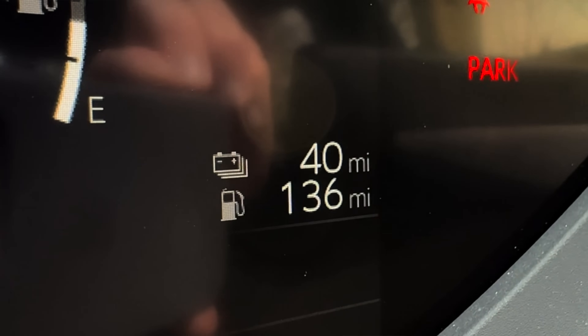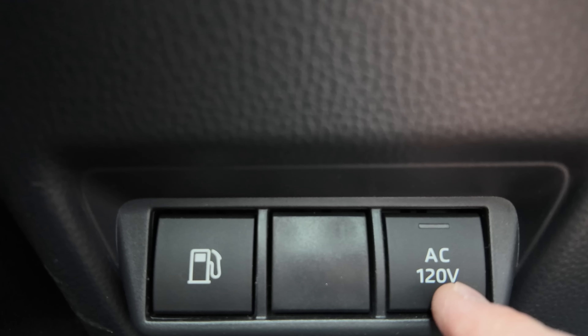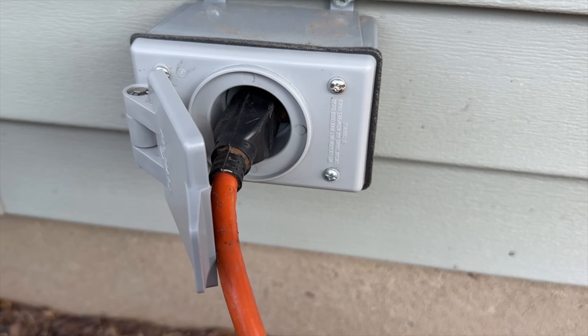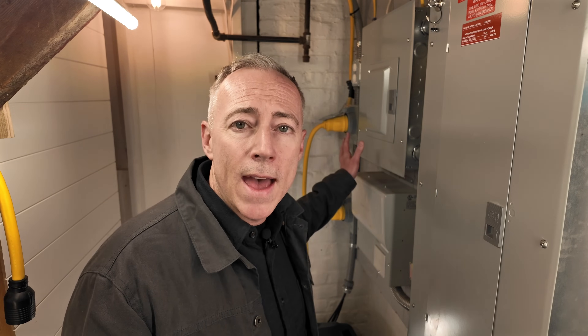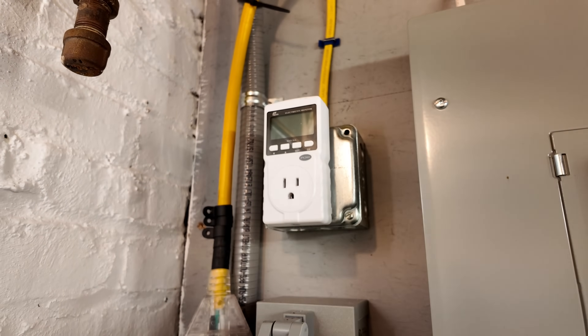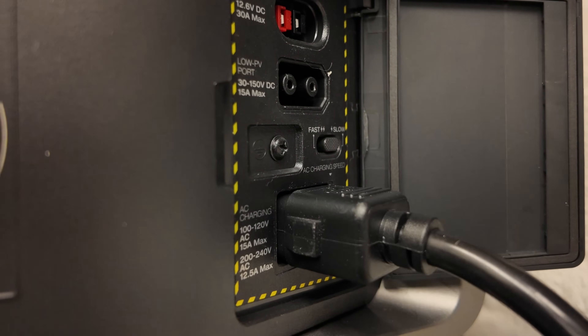I'm curious how much the Prius Prime can recharge the Ultra, so let's put that to the test. I'm starting with the Prius fully charged — 40 miles of range on the battery — and the Ultra is currently at 15% state of charge, so there's plenty of room to recharge it. All I need to do is start the car, turn on the AC inverter, and plug everything together. I've plugged the Prius into the power inlet by the driveway and the power is coming out at the outlet in the basement. I plug a power meter in to track exactly how much energy is going from the Prius into the Ultra, then use the standard charging cable that comes with the Ultra to get it charging.